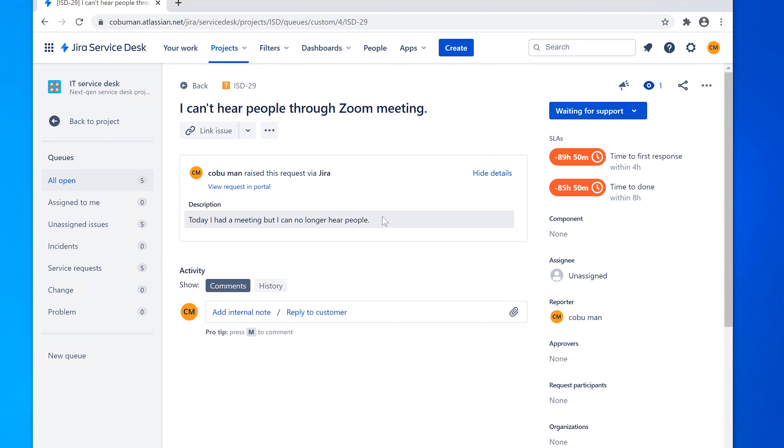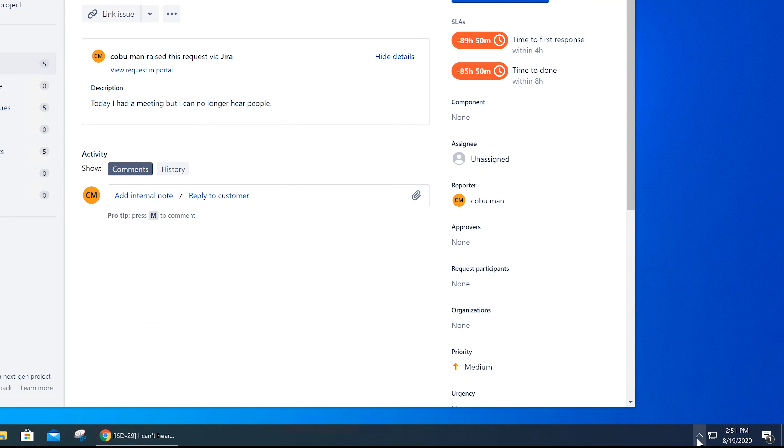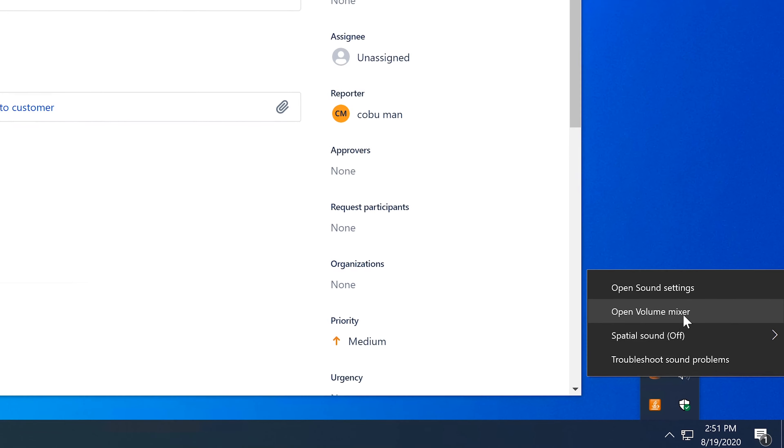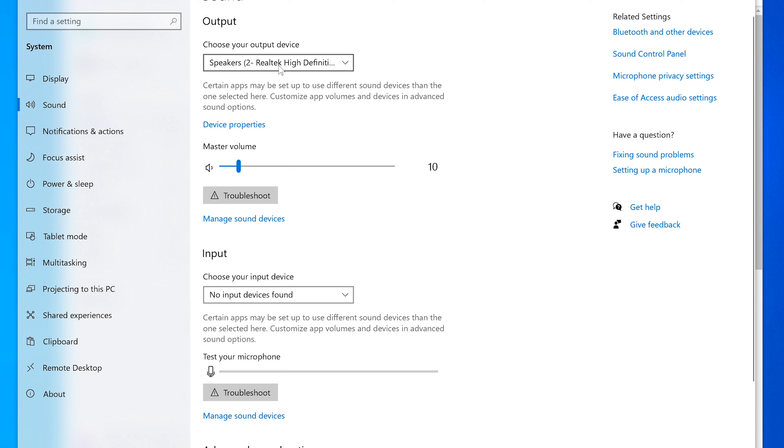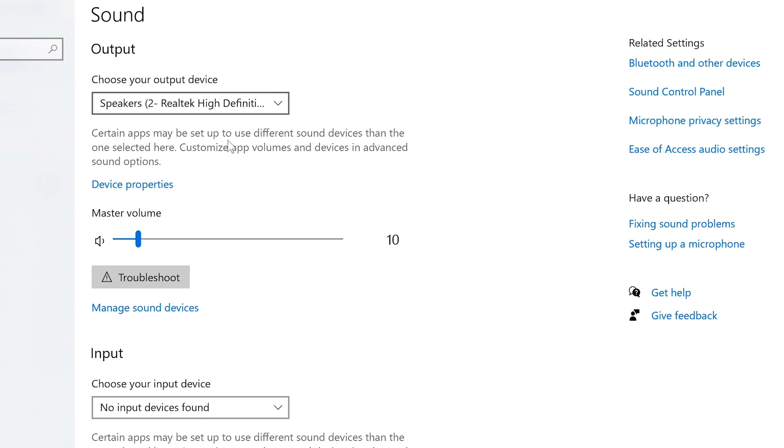Here's another ticket: 'I can't hear people through Zoom meeting. Today I had a meeting but I can no longer hear people.' Zoom is an application used for communication. If they can't hear people, there's some kind of audio issue. I would right-click the volume icon and go to sound settings. First make sure the output is set correctly — in this case it shows Realtek High Definition Audio, which is the built-in audio, not their headphones. You may need to drop down and select the headphones they're using.